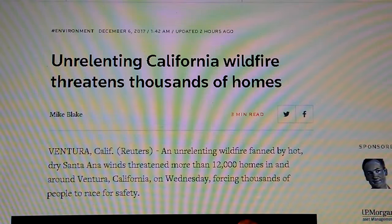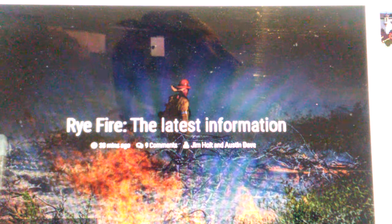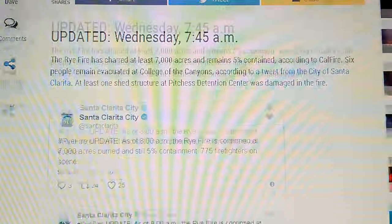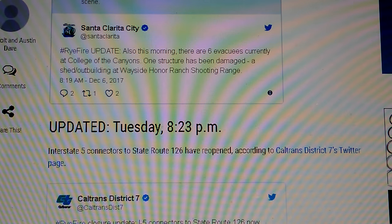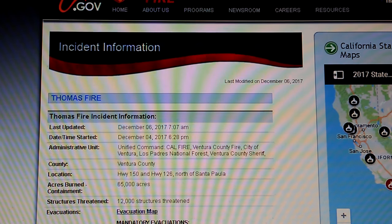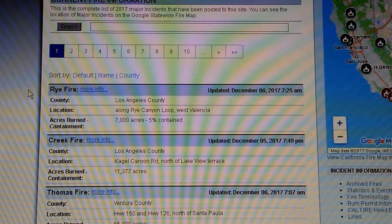That is the Thomas Fire. We also have the Rye Fire, which has been harder to get information on. The Signal — signalscv.com, the Santa Clarita Valley paper — has a really good page on the Rye Fire. But I don't see any maps, and even the incident website didn't have a map. Whoever is in charge of emergency services for the Rye Fire needs to get their act together, because a map could benefit people in a very serious way.